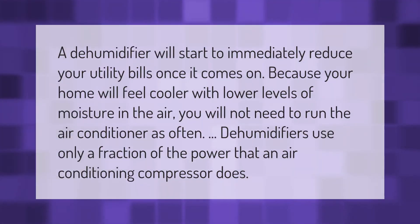A dehumidifier will start to immediately reduce your utility bills once it comes on, because your home will feel cooler. With lower levels of moisture in the air, you will not need to run the air conditioner as often. Dehumidifiers use only a fraction of the power that an air conditioning compressor does.